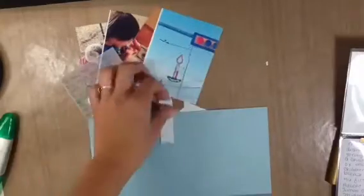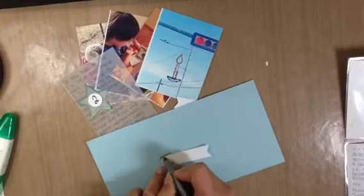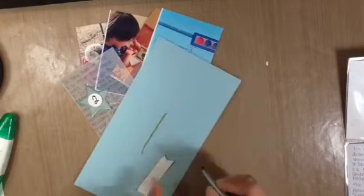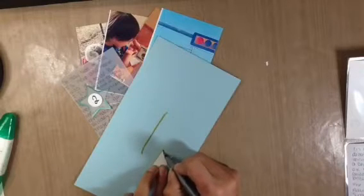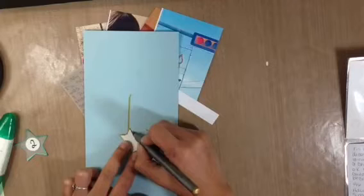Hi everyone, I am here with December Daily number two. This is day number two, and I just used some labels that I had die cut from the Lawn Fawn Stitch Journaling Die Set, and I am going around each one in gold.